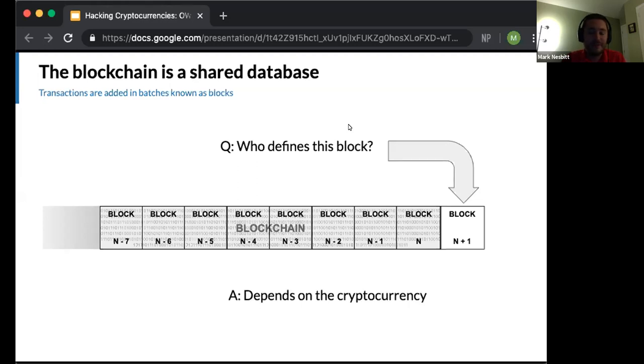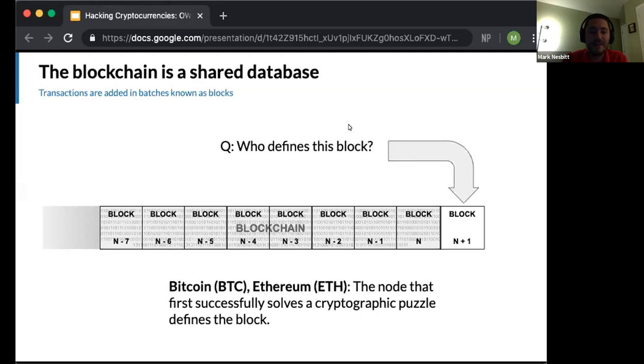The answer for how to determine block n+1 depends on which cryptocurrency you're talking about. This is one of the major defining characteristics of cryptocurrencies — one of the main ways they're sorted into categories. A lot of newer cryptocurrencies have innovative methods. We're going to talk about Bitcoin and Ethereum, where a node that first successfully solves a cryptographic puzzle defines block n+1. This is known as proof of work.